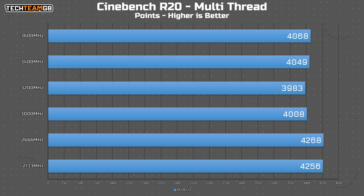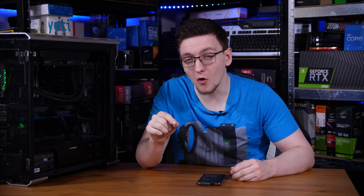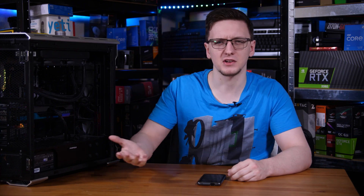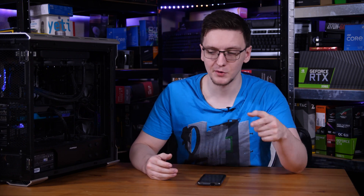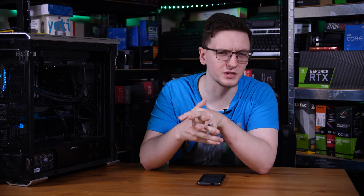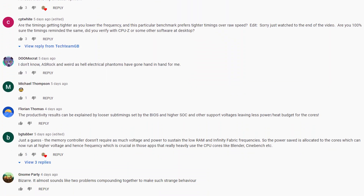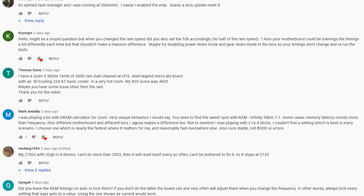2133, which was the slowest speed I was testing, often outperformed 3600 by a pretty significant margin. That doesn't make sense — it should be that the faster memory you have, the more performance you get, but in this case it was the other way around. In the video I asked for suggestions of why this might be happening, and much to your credit I was inundated with incredibly helpful suggestions.